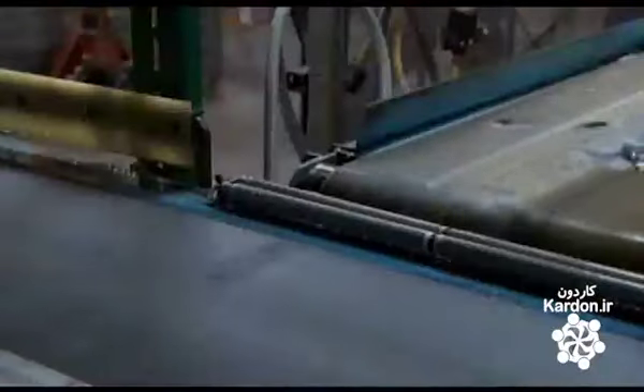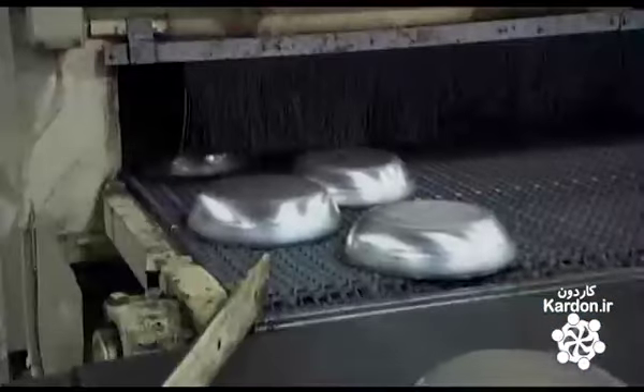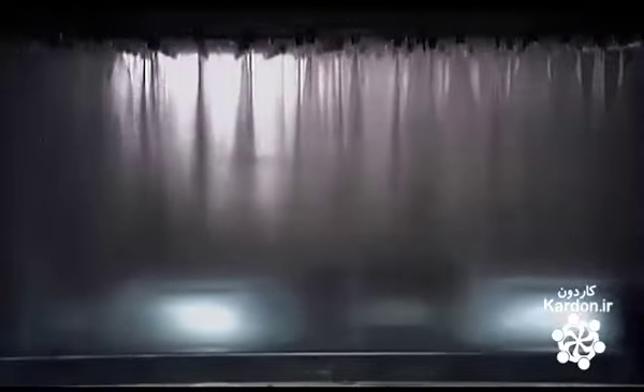The leftover aluminum will be used to make new frying pans. The pans now ride a conveyor through a washing station, where they're cleaned and then treated with sodium hydroxide. This opens the pores of the metal to allow an enamel coating to stick to the outside, and the non-stick finish to adhere to the inside.